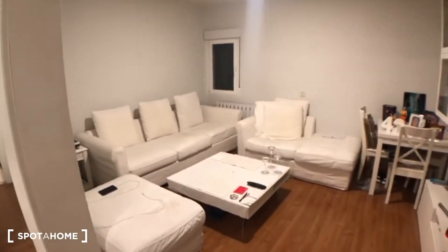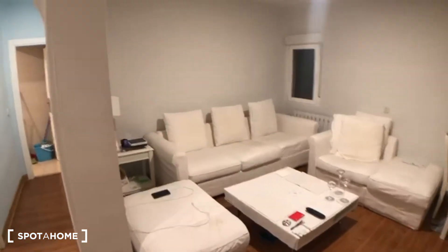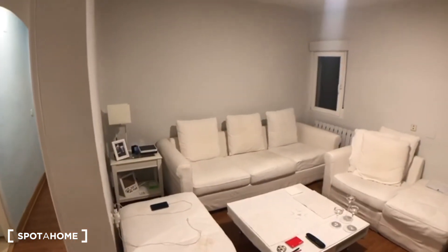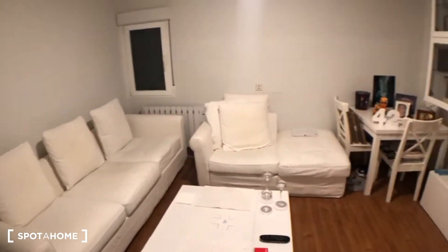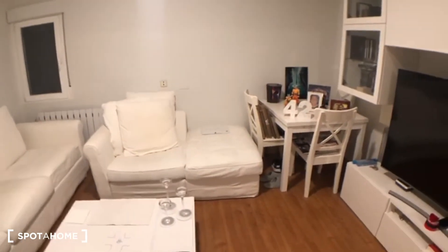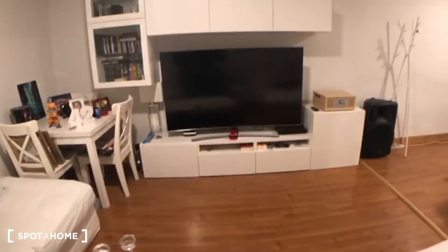But let me show you more of this area. As you can see, you have a really big couch where you can relax, a coffee table just here, another table over there, and a massive TV — it's really nice.